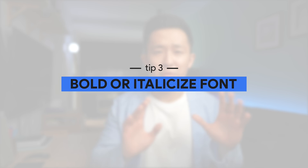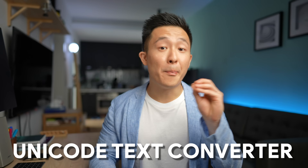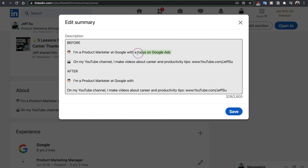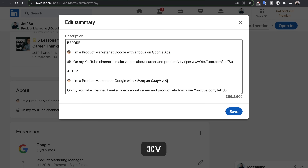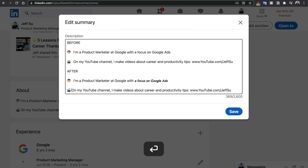Tip number three, and this is something I did not know before reading Austin's article: you can use a free tool called Unicode Text Converter to bold or italicize words in LinkedIn. Simply go to the link — I'll link it down below — type in a sentence or two you'd like to emphasize, and copy-paste a bold or italicized version of it. You can also add emojis: for Mac users the shortcut is Control+Command+Space, and for Windows users it's Windows+Period. But for both the Unicode Text Converter and emojis, use those pretty sparingly. Remember, if everything is highlighted, nothing is highlighted.